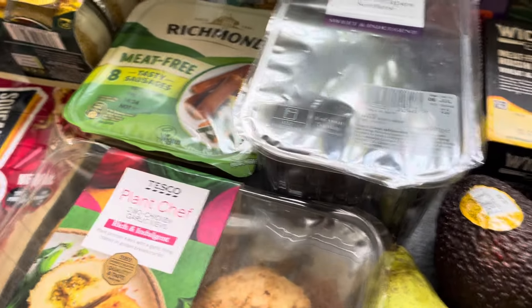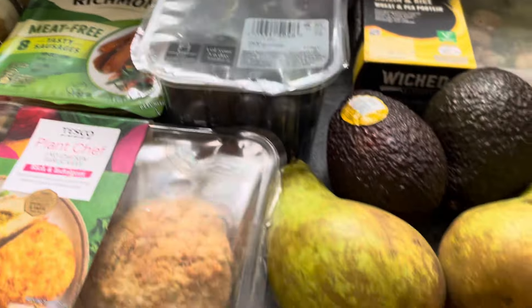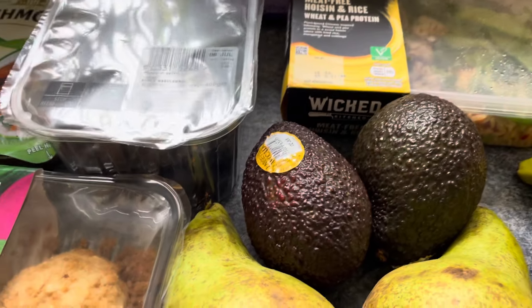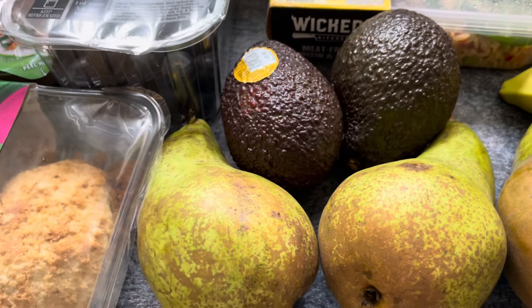They're sweet — you should keep them refrigerated. I picked up two avocados so I can do some sourdough avocado toast. They were on offer, down from £1.95 to 79p — not a massive saving but a saving nevertheless.